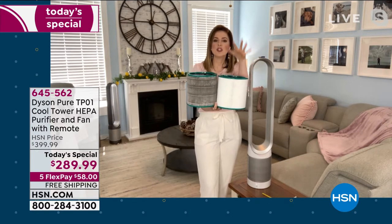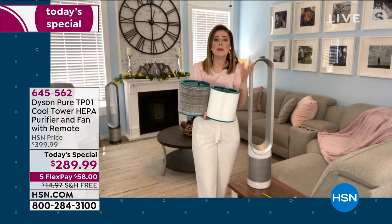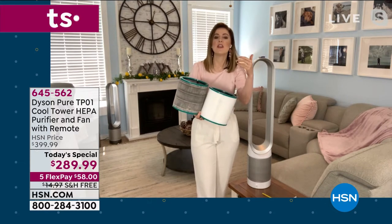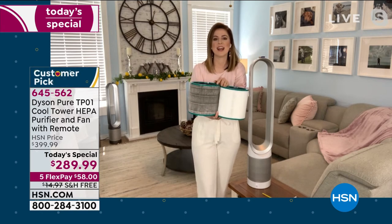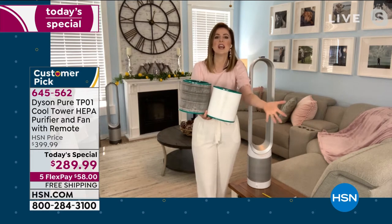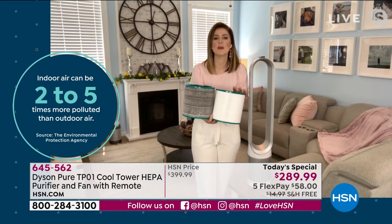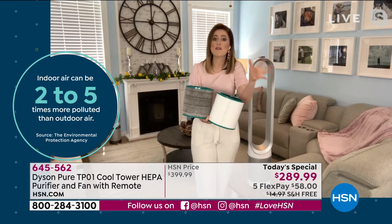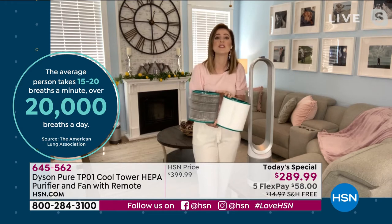The filter is two layers — it captures particles and it captures gases and odors as well. The EPA — the Environmental Protection Agency — says that pollution inside our homes can be two to five times worse than the air outside. Our homes have become our schools, our offices, our safe havens. They don't just serve one singular purpose anymore. We often forget to clean the air that we breathe — our focus tends to be on surfaces. Let the Dyson Pure Cool clean the air so you don't even have to think about it.